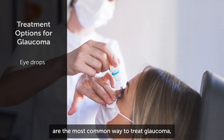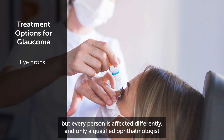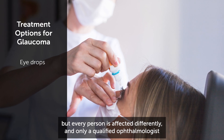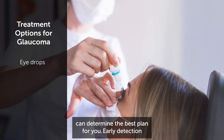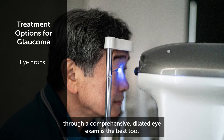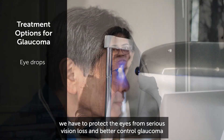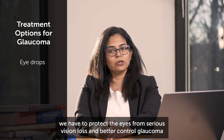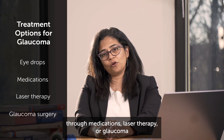Eye drops are the most common way to treat glaucoma, but every person is affected differently and only a qualified ophthalmologist can determine the best plan for you. Early detection through a comprehensive dilated eye exam is the best tool we have to protect the eyes from serious vision loss and better control glaucoma through medications, laser therapy, and glaucoma surgery.